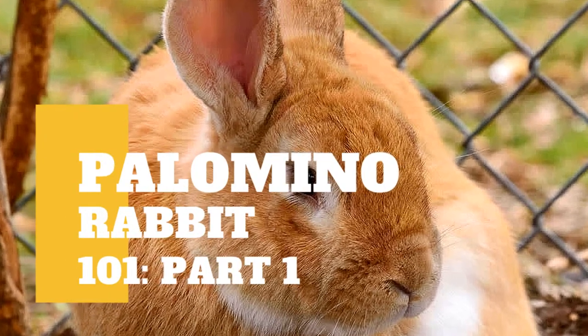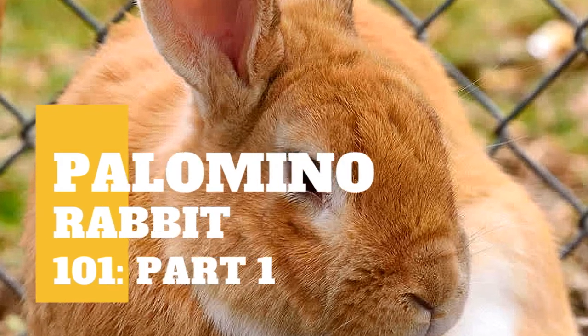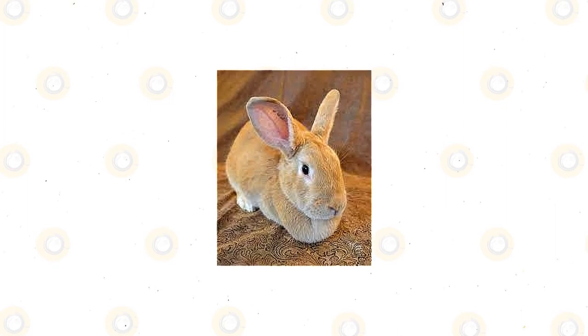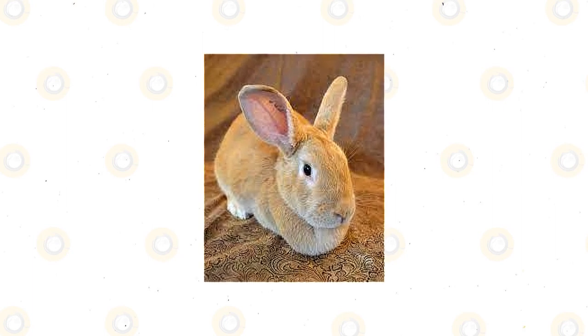The palomino rabbit is a large and meaty type. Commercially, its value as meat is high, but bone structures are smaller. They need some time to be mature. A palomino in its pre-junior stage does not exceed 5 pounds, and the juniors weigh not exceeding 8.5 pounds, but 4 pounds is its minimum weight.